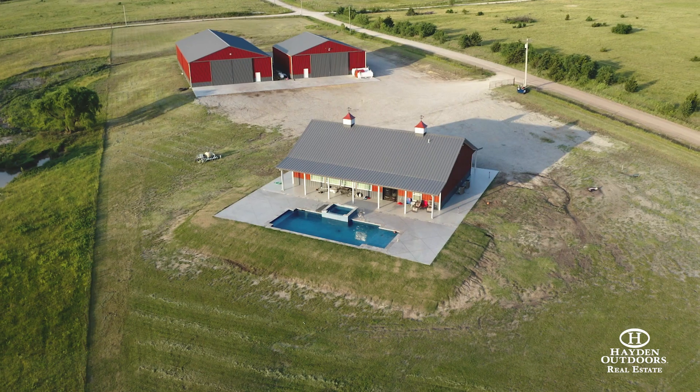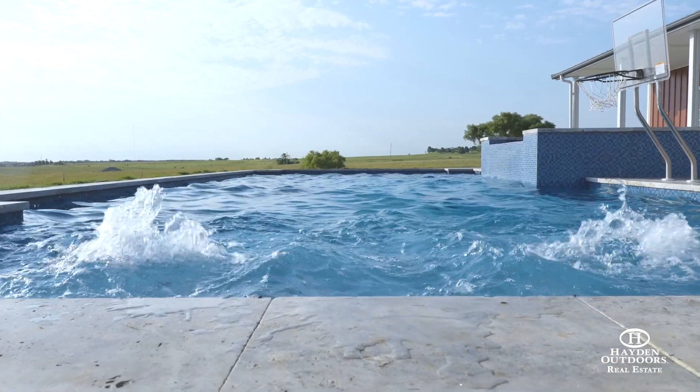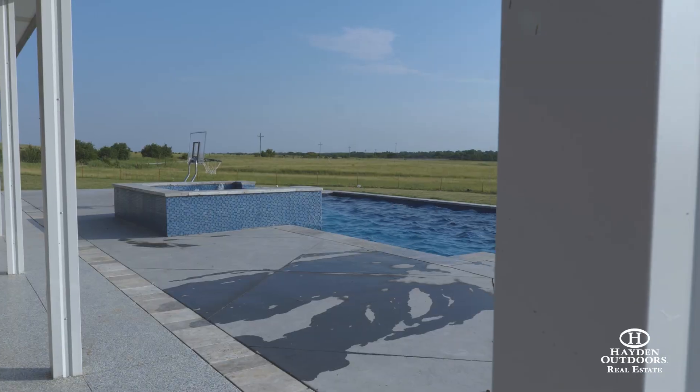This home will be sold fully furnished. The in-ground pool and hot tub are located just off of the covered back patio — the perfect setup for family gatherings and entertaining guests.